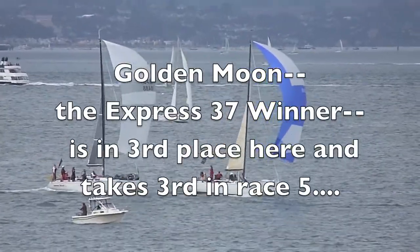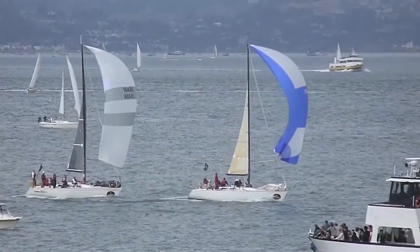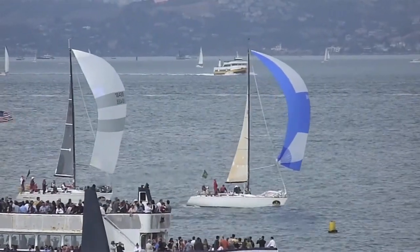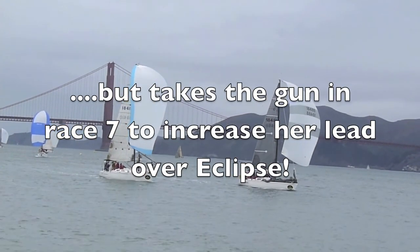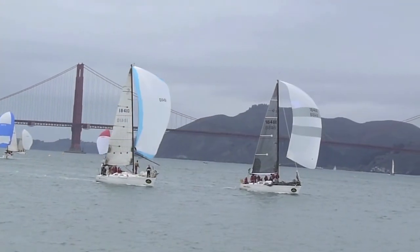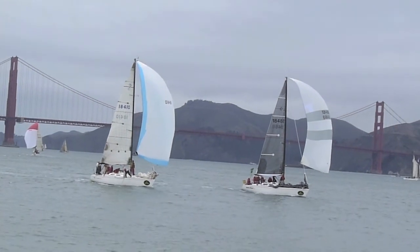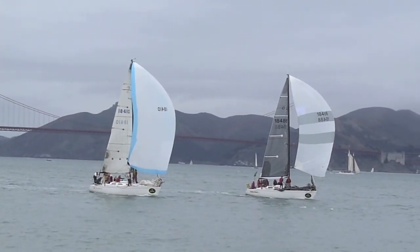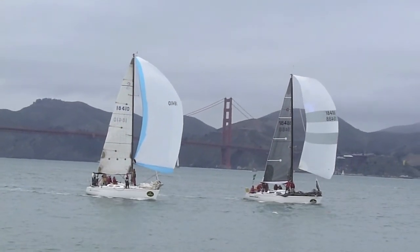One boat in the lead with about ten boat lengths. Next two boats just about neck and neck — two Express 37s heading for the finish line, just about even with each other, one boat in third.